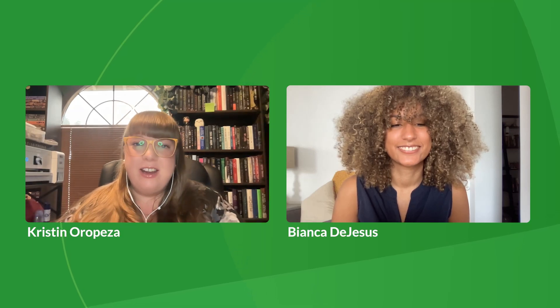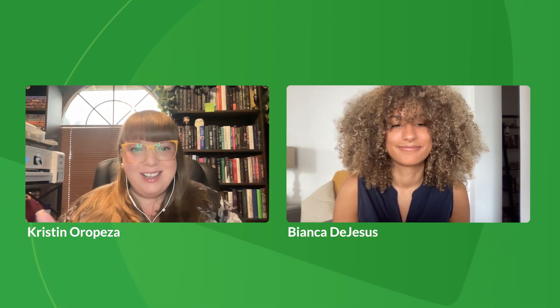Hi, all. I'm Kristen Norropesa, Education, Marketing, and Community Coordinator here at Common Sense. We are back for another episode of helping educators get started with this brand new school year. Today I have Bianca De Jesus with us. She is our senior editor of EdTech Ratings. Good morning, Bianca.